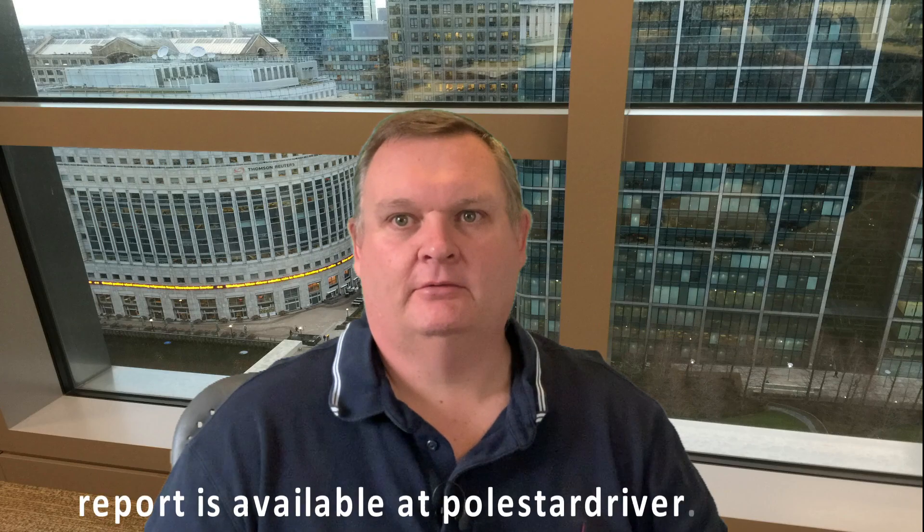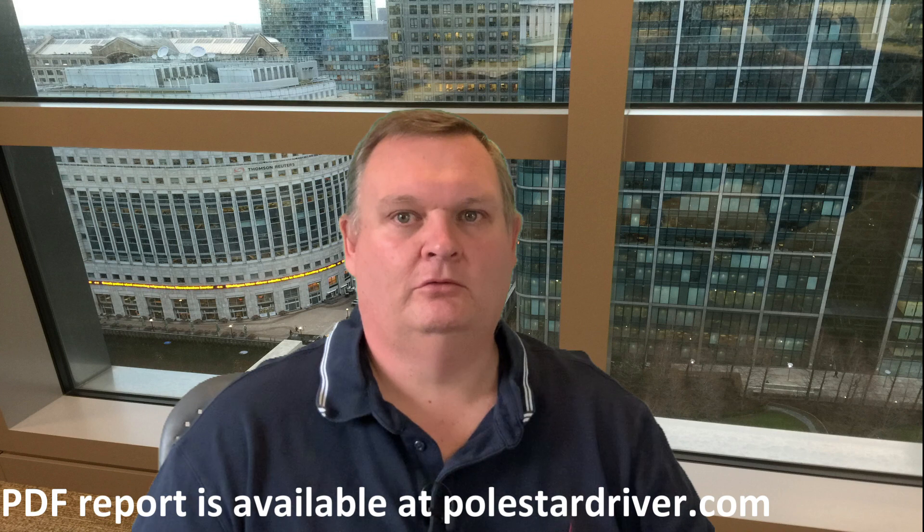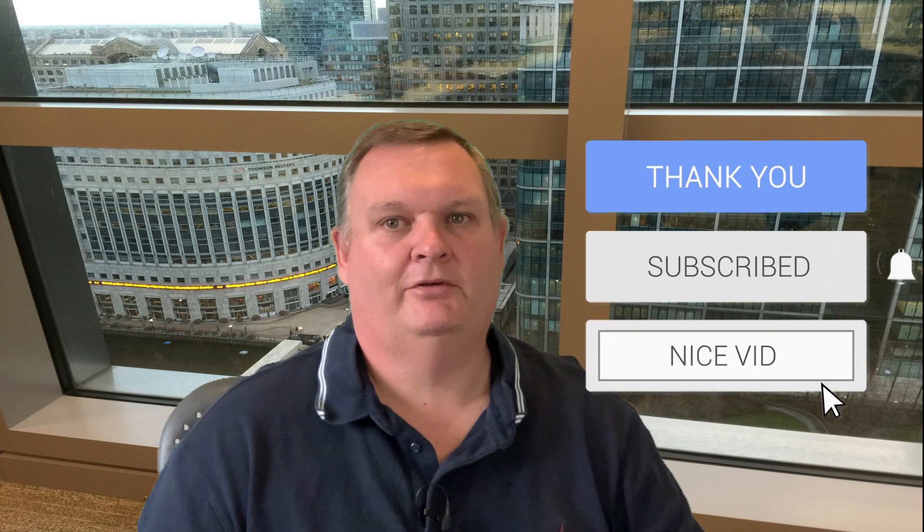That's it for the March numbers. Thank you again to everyone who has submitted data. How do you fare against these numbers? Let us know in the comments below. Don't forget to like, subscribe, and click the notification bell. Always glad to interact with you, hear your experiences, and share information. Thanks for watching and I'll see you again soon.